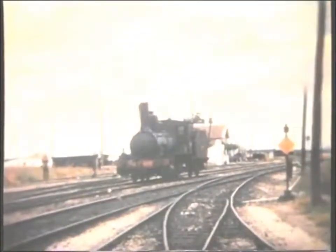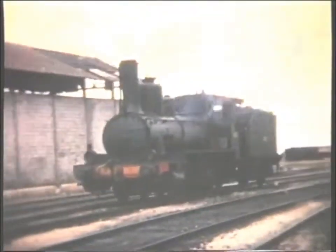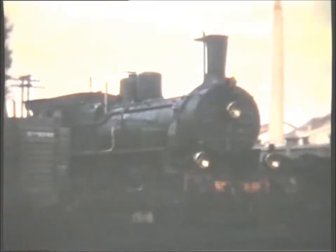Next, three 19th century Under-Luthers veterans pose for the camera. 030-2496 was a Thieves-Lisle 060, and this is followed by a view of an SACM 260. Thirdly, 040-2214 came from the firm of St. Leonard in 1891.